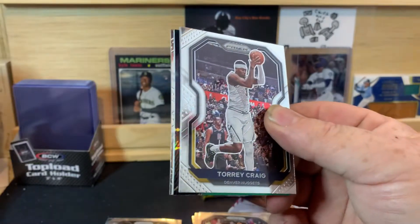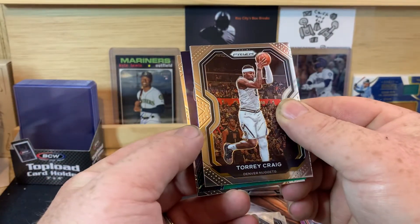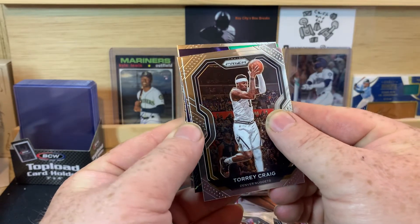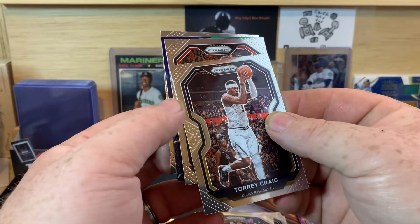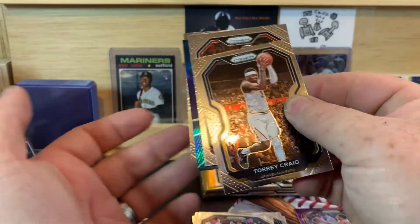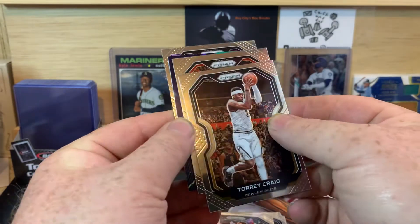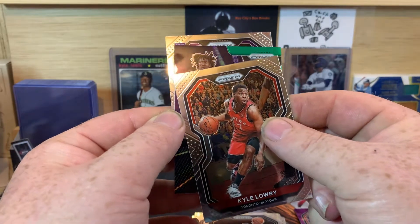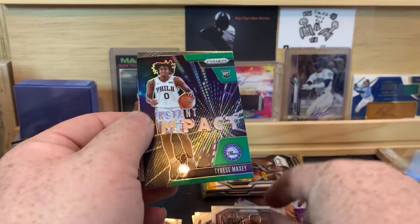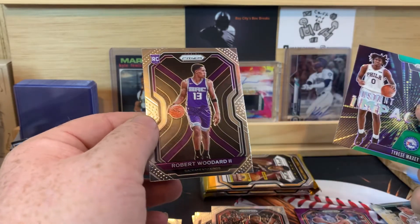Got a green in this one, and a silver. Torrey Craig. It's a green Instant Impact, I think. Kyle Lowry. Tyrese Maxey — Green Instant Impact. And our rookie is Robert Woodard II.